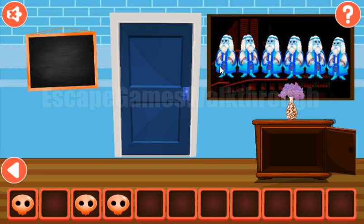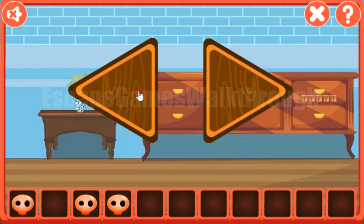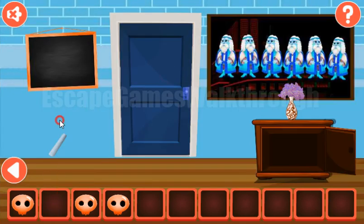This man looks: left, right, left, left, left, left, right, and left. So the sequence for this arrows puzzle is: left, right, left, left, left, right, left. We've got the chalk to draw one more puzzle on the board.